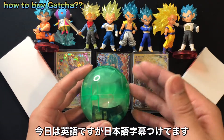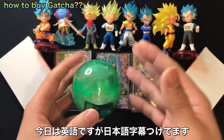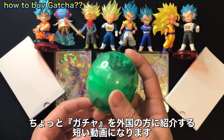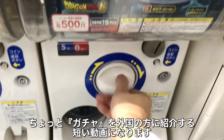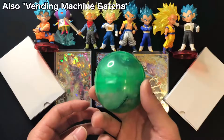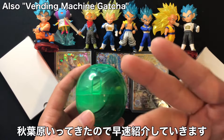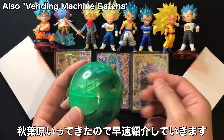Hey guys, thank you very much for watching this video. My name is Otohiro. Today I'm gonna introduce how to buy these gacha gacha, and also jihanki gacha — the vending machine gacha. I went to Akihabara in Tokyo and I'm gonna introduce it. Let's go.